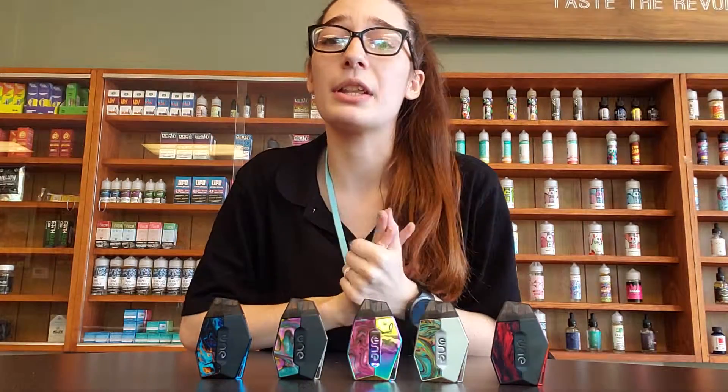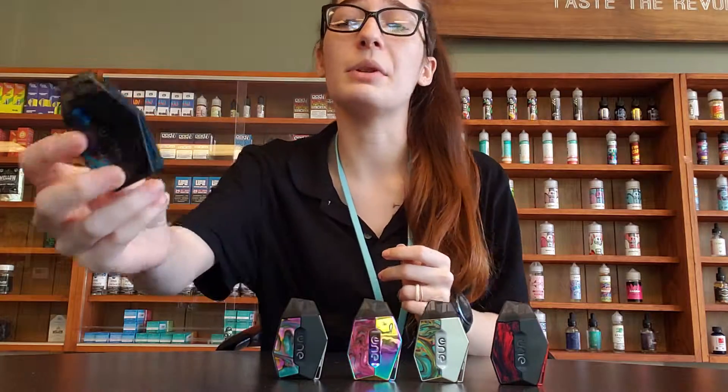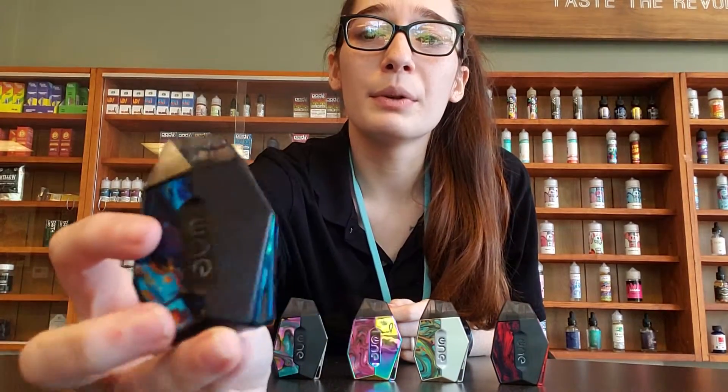I want one of every color, but unfortunately I was only able to get one. I got this beautiful blue and black resin. It's got the blue metal on the sides.